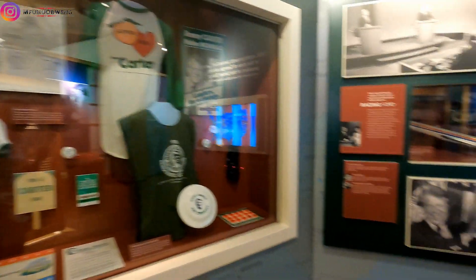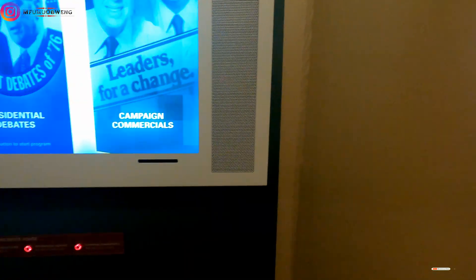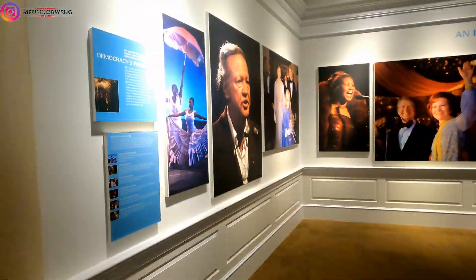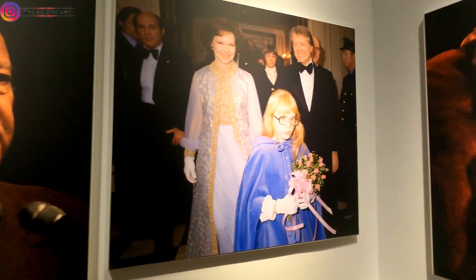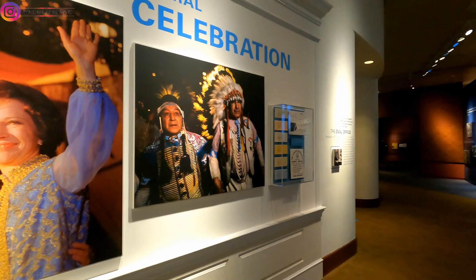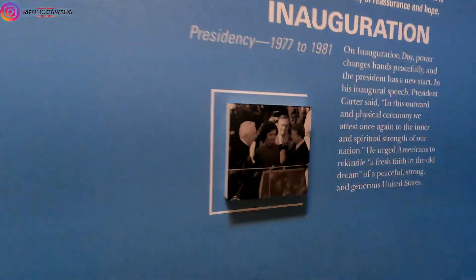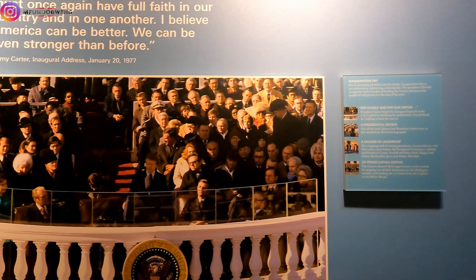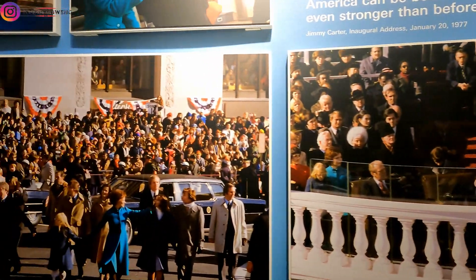Let's continue our tour. We're going to go now to see his inauguration — what it was like. They have some nice pictures over here of his inauguration day. You can see it was a big ceremony, as it always is when presidents are being sworn in. Right here we have a picture of him being sworn in.